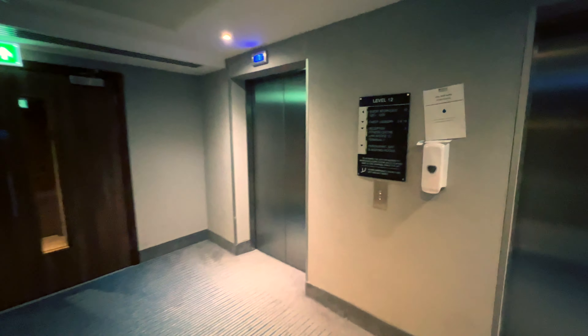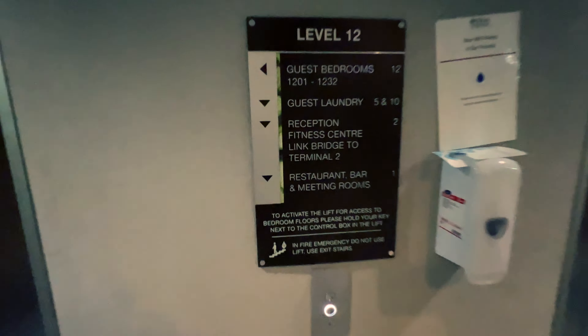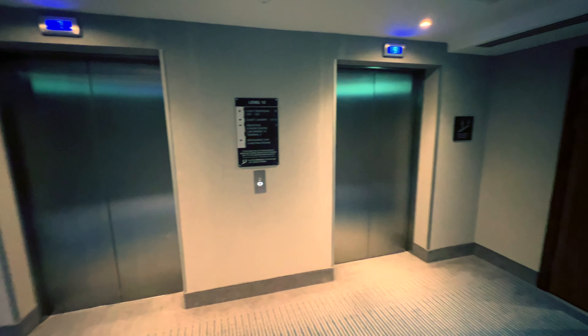That's the hotel room done. Now for my standard hotel routine — time to go for a beer, so I need an elevator down to Level 1.